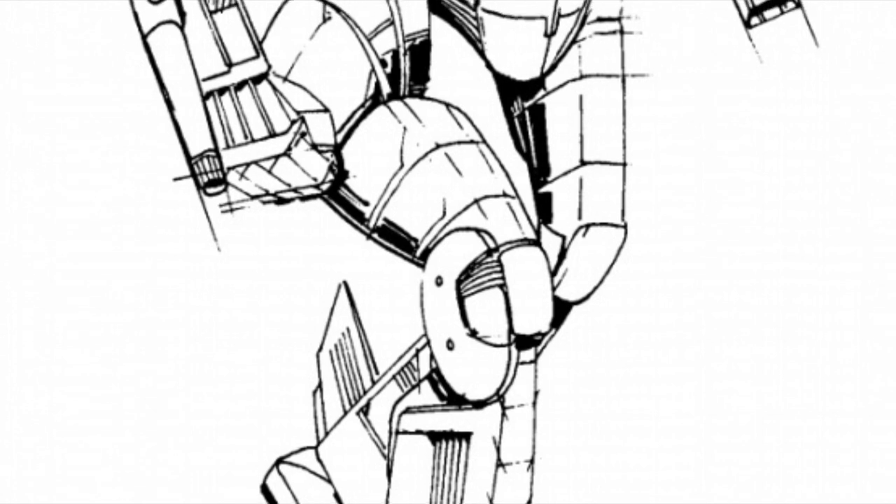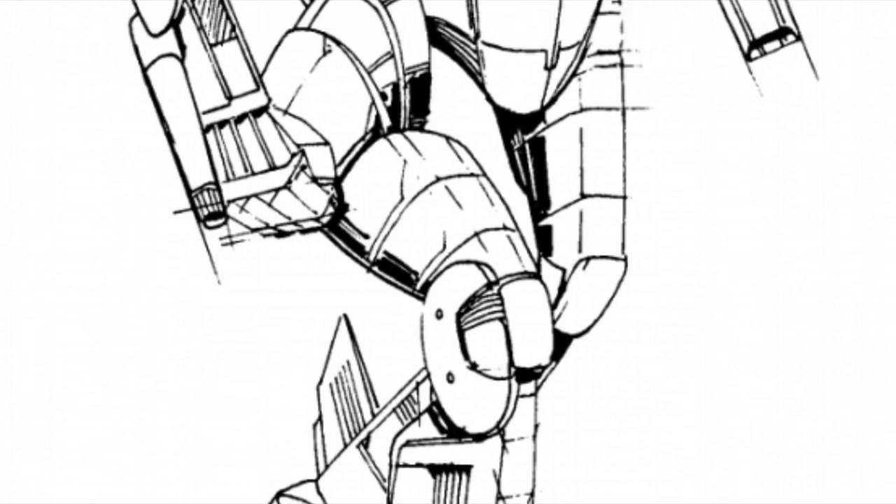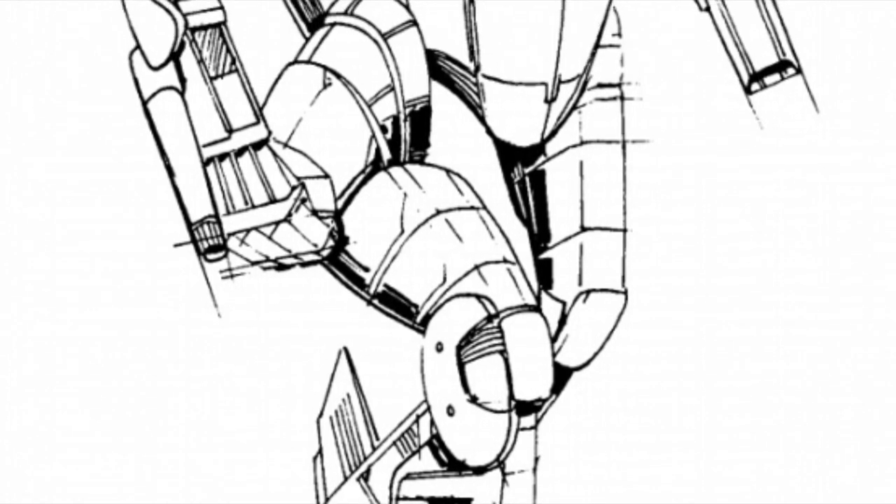I am your host, the Grimdark Narrator, and without further ado, let us proceed, shall we?